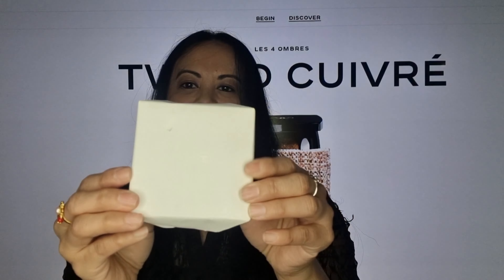So this eyeshadow retails in Australia for $140, so it is expensive. But I guess it's Chanel — you're paying for the name, and also because it's limited edition. So that's why. Anyway, let's have a look at what color I got.